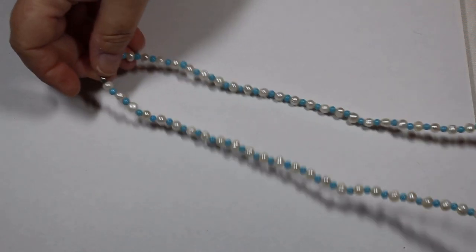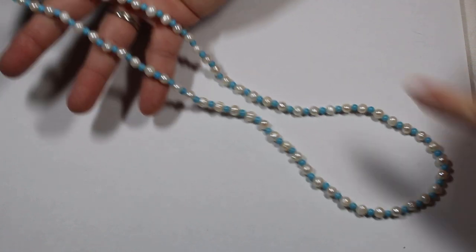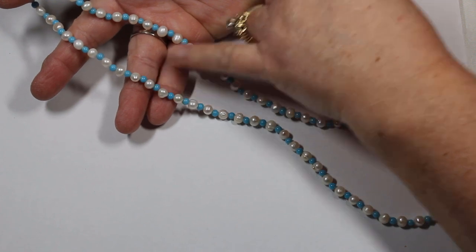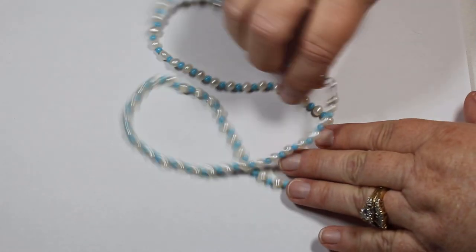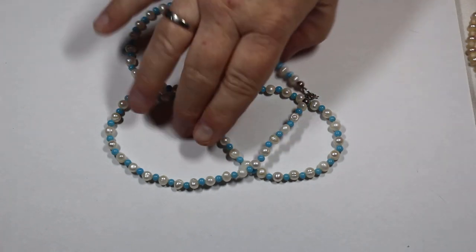Here we have cute little pearls — you can see how petite they are. Then we have these little blue beads — I believe they're glass. It's hard to tell because they're small, but the color is fantastic. If you want just a really nice little pop of color, that's a good one for that.